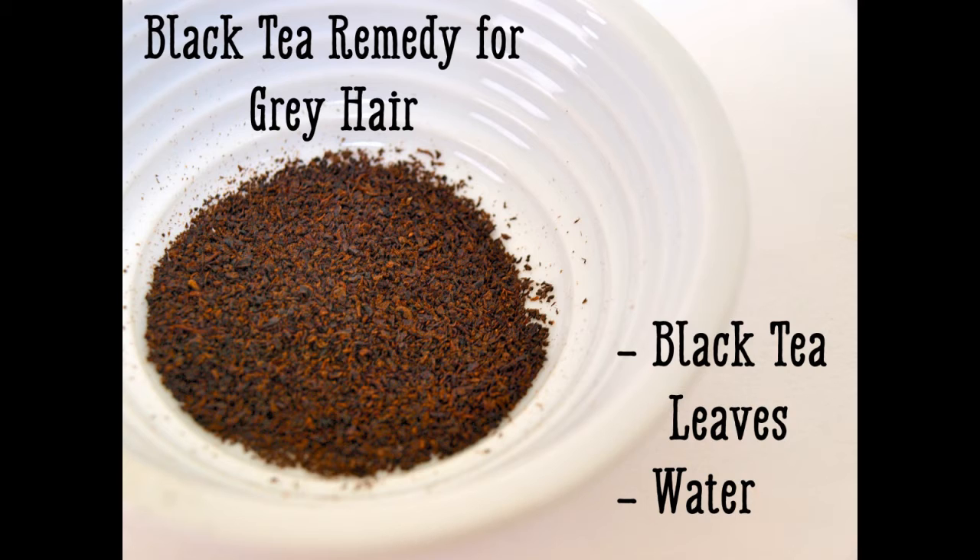You can leave the tea in for up to two hours, or you can leave it in for less time and apply it more frequently. The number of times you use this black tea rinse will have a cumulative effect — the more you do it, the more of an effect you will see.